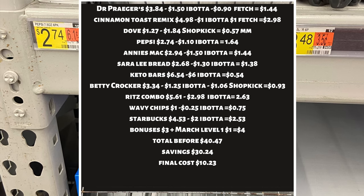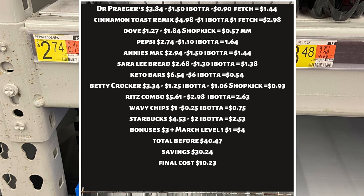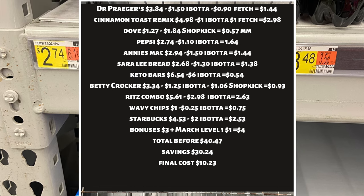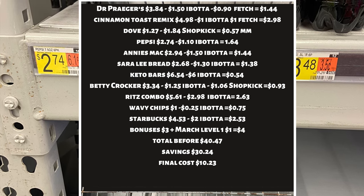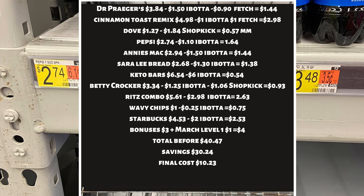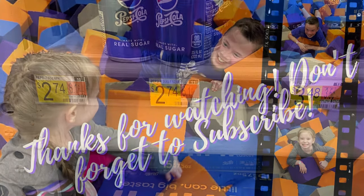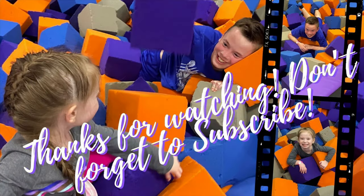That wraps up this Walmart haul. I saved 75% on this shopping trip with no in-store coupons. I hope you find this video helpful. What is a deal you plan on grabbing or have grabbed this week at Walmart that is absolutely amazing? Let me know in the comments below. If you're new, I hope you'll consider subscribing. Before you leave, I have more deals to share. Thank you so much for watching — until next time, bye!